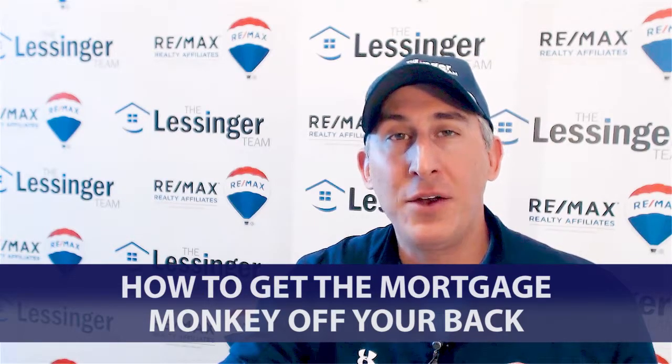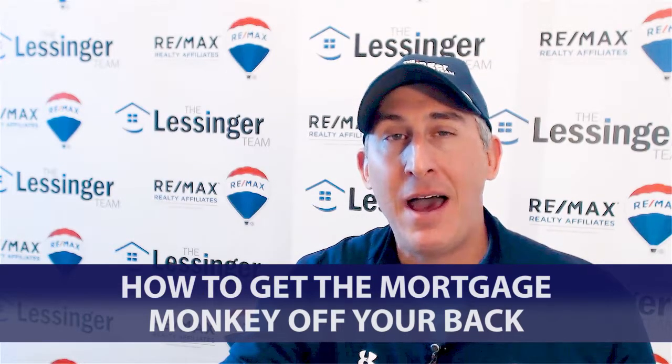For those of you that don't know the details about how, let's say for example, a 30-year fixed rate mortgage works — typically at the beginning when you make payment number one versus payment number 360, you're paying a lot more interest at the beginning. So it's not the same amount going to principal and the same amount going to interest every month over the 30 years.